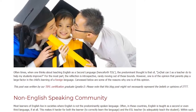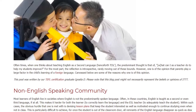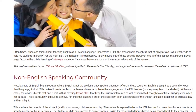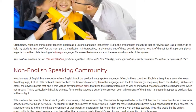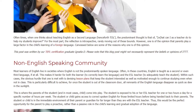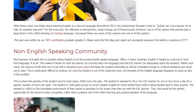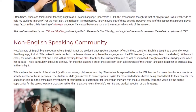Non-English speaking community: most learners of English live in societies where English is not the predominantly spoken language. Often in these countries, English is taught as a second or even third language, if at all. This makes it harder for both the learner to correctly learn the language and the ESL teacher to adequately teach the student. The obvious hurdle is devising lesson plans that keep the student interested and motivated enough to continue studying even when not in class.